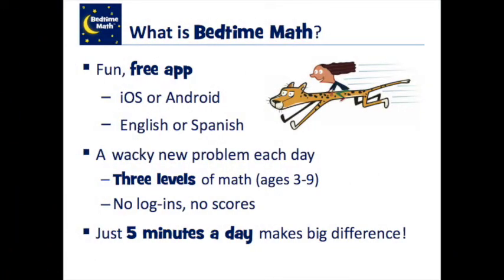So what is Bedtime Math? As Kara mentioned, it's a book series, but it's also a fun free app for parents to download. There's a wacky new problem each day for three different age levels. Bedtime Math is recommended for kids ages three to nine. There are no logins and most importantly no scores — kids are just excited to be trying out different math problems.